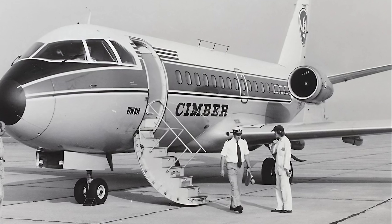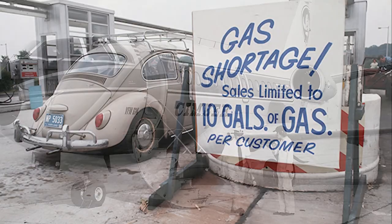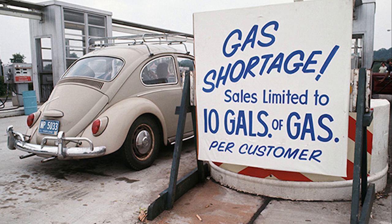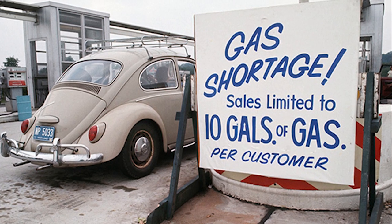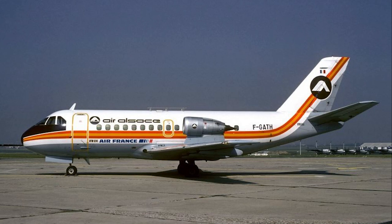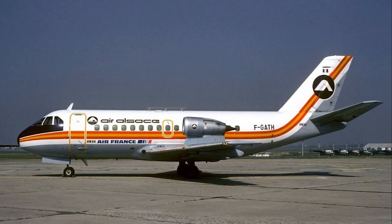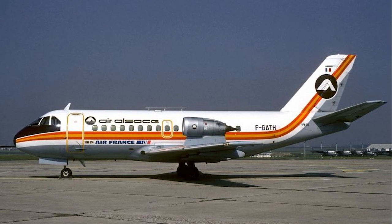However, the aircraft faced significant challenges in gaining market acceptance. One major issue was the economic environment of the early 1970s, which was marked by the oil crisis and economic downturns, leading airlines to be cautious about investing in new aircraft. Additionally, the Fokker 614 faced stiff competition from other regional jets and turboprops that were already well-established in the market.